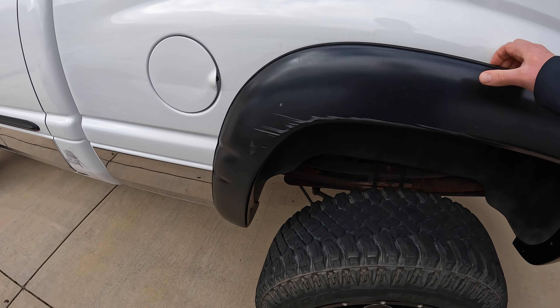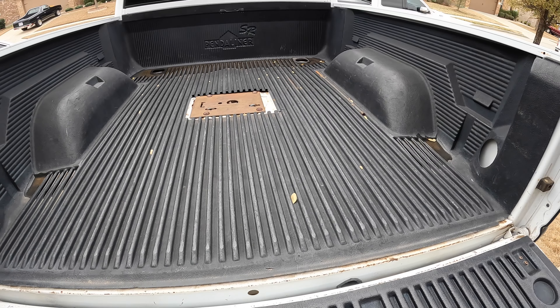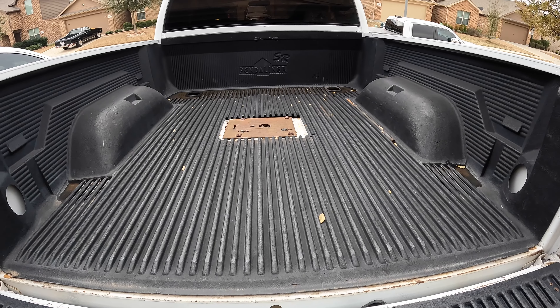Eventually I'd like to get the whole truck repainted — the plan is to go back to the original factory white it came with. But that's low on the priority list right now. Just trying to get everything running well and driving well first, then we'll work on cosmetics later.